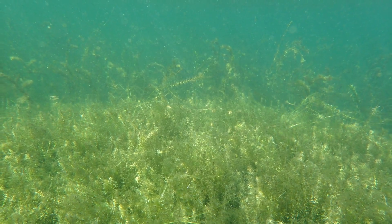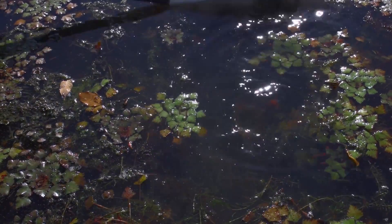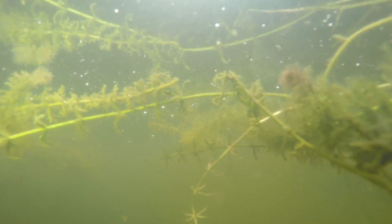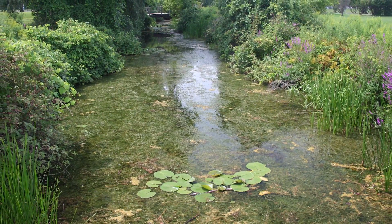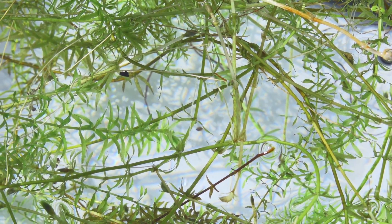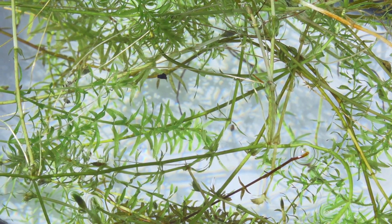Why can hydrilla spread so prolifically in the wild? A single tiny fragment of hydrilla can expand into a large bed of vegetation. Fragments like this break off when plants are disturbed by a boat, a passing animal, or even stormy weather. This small piece is enough to generate another plant, then another, and then a large swath that can take over a waterway. Fragments can survive drying out temporarily and live happily as floating unrooted plants until they take root in a new location on the lake bottom.